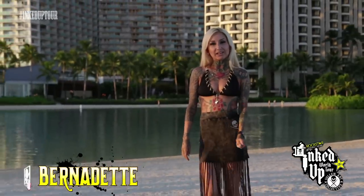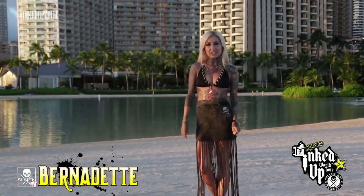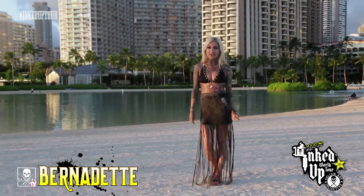Hi, I'm Bernadette with Cellline TV. We're here in Honolulu, Hawaii on the Rockstar Energy Drink Inked Up World Tour with our featured artist, Carlos Torres.